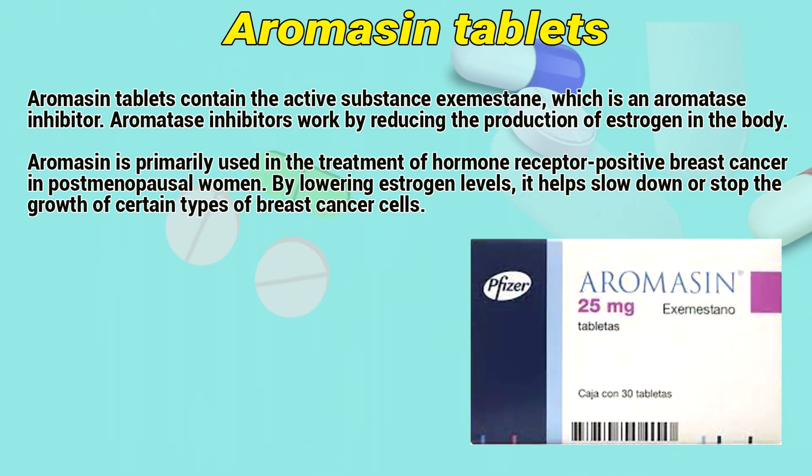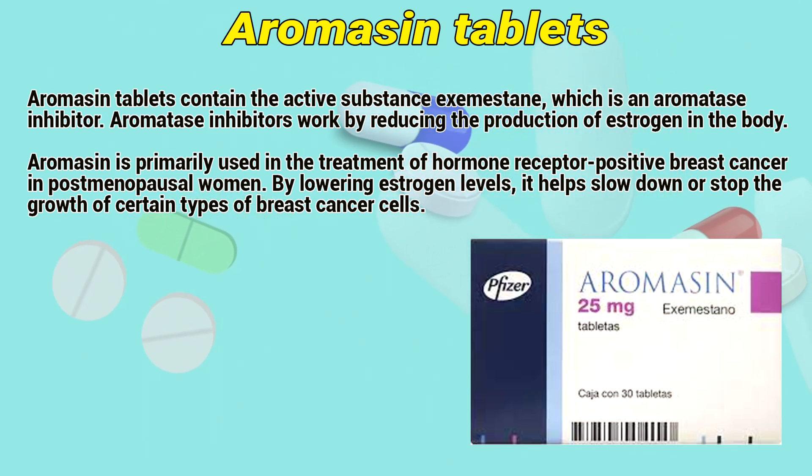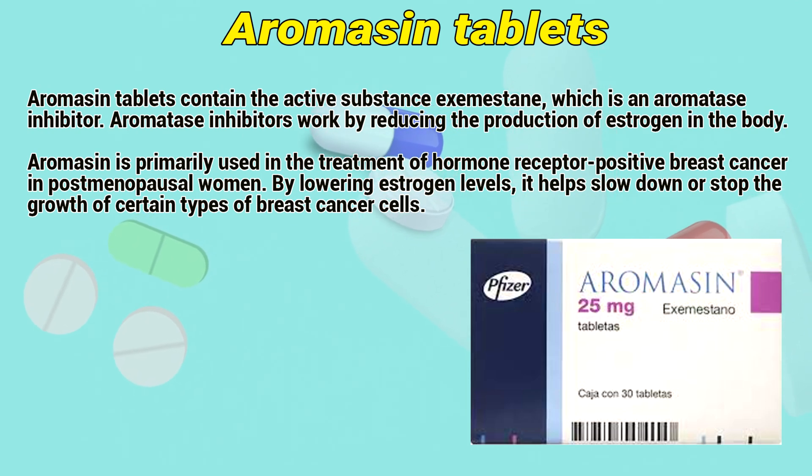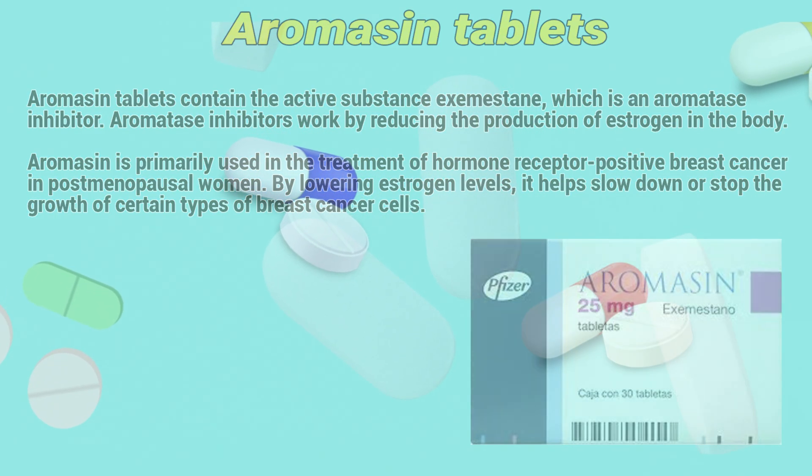Aromacin tablets contain the active substance exemestane, which is an aromatase inhibitor. Aromatase inhibitors work by reducing the production of estrogen in the body. Aromacin is primarily used in the treatment of hormone receptor-positive breast cancer in postmenopausal women. By lowering estrogen levels, it helps slow down or stop the growth of certain types of breast cancer cells.